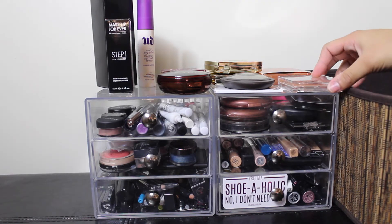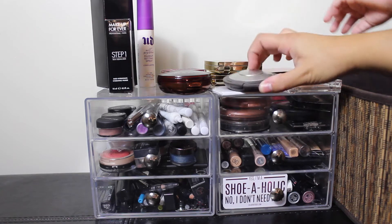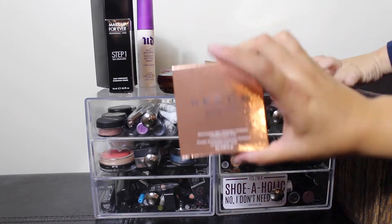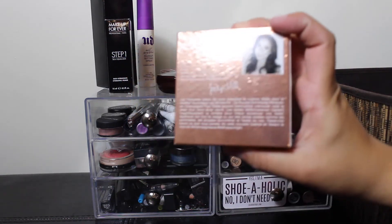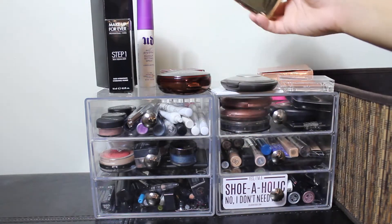On the right side on the top, I keep the highlighters I have. This is a Physicians Formula one, Becca Opal, Becca Champagne Pop — I keep this because Jaclyn Hill's picture is there. And then my two Dose of Colors cosmetics in Marilyn and Lucy.